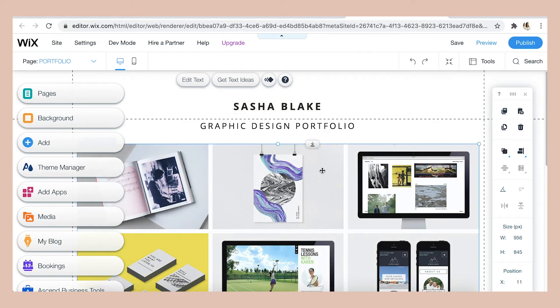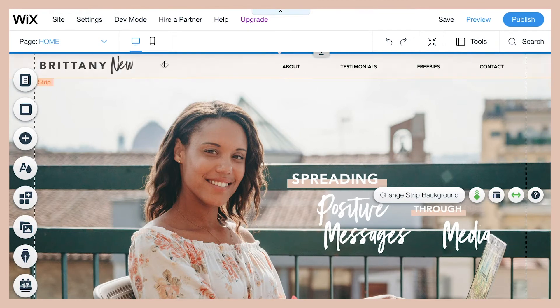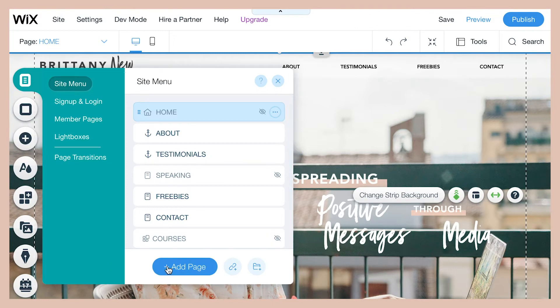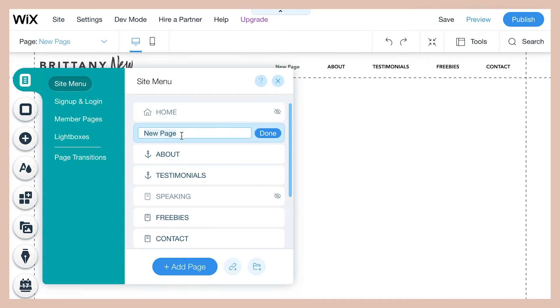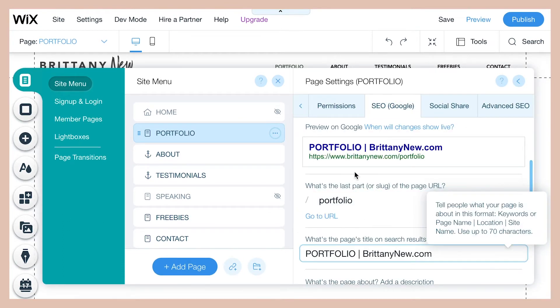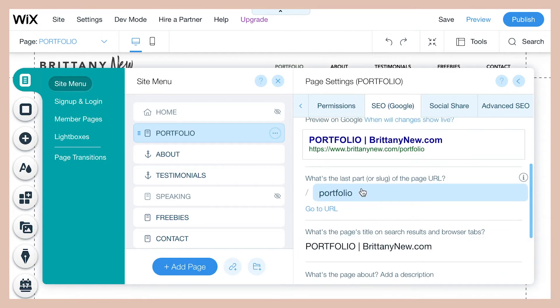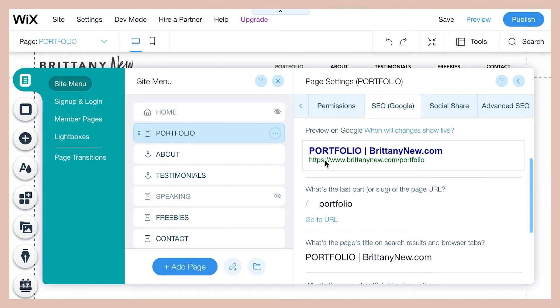Since I already have a website, I'm going to edit my site brittanynew.com and just add a portfolio page to my existing site by going to the menu. Click 'Manage Pages,' add a new page, and make this portfolio its own page so there's enough space for everything. Be sure to set the URL to 'portfolio' so people can navigate directly to your website dot com slash portfolio.